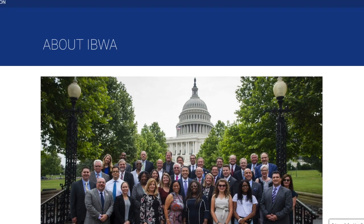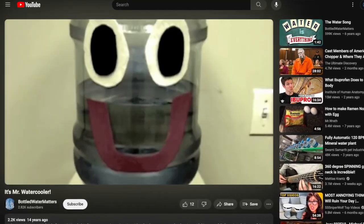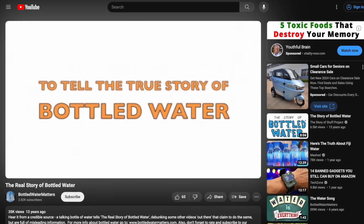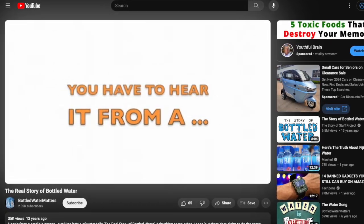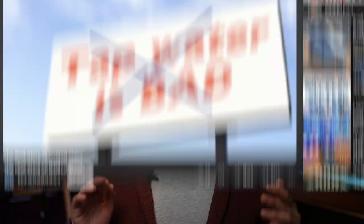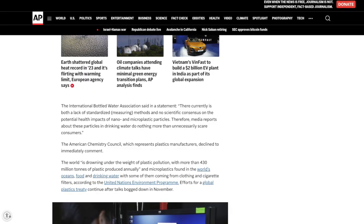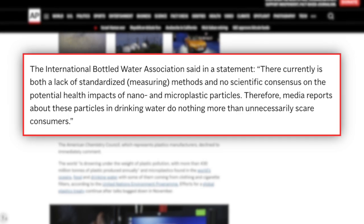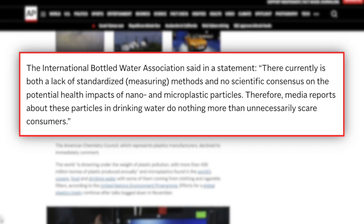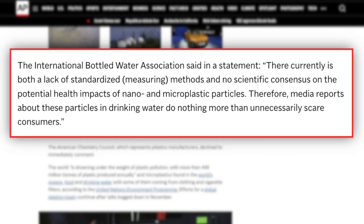The International Bottled Water Association gave a statement to the Associated Press in response to this study, stating: 'There currently is both a lack of standardized measuring methods and no scientific consensus on the potential health impacts of nano and microplastic particles. Therefore, media reports about these particles and drinking water do nothing more than unnecessarily scare consumers.'